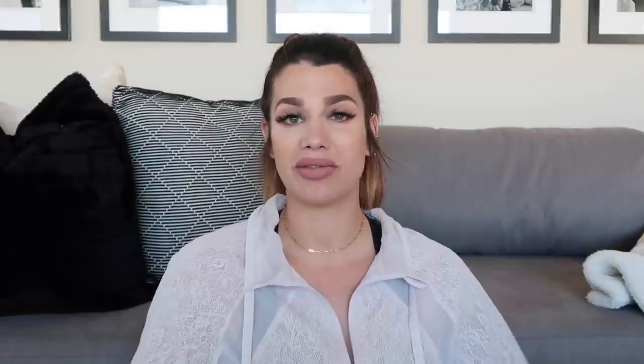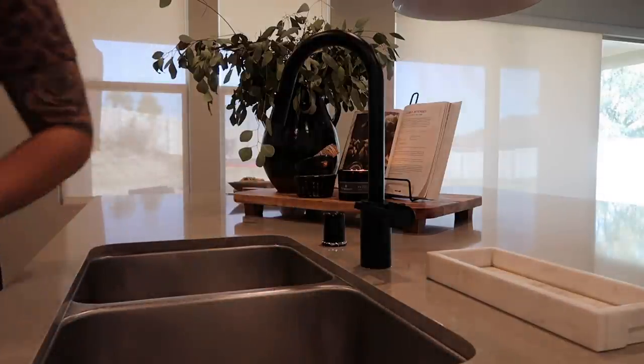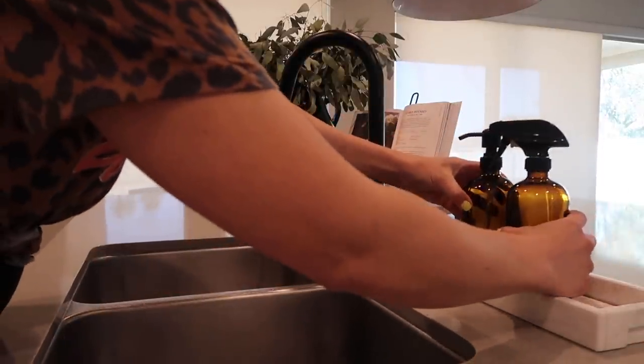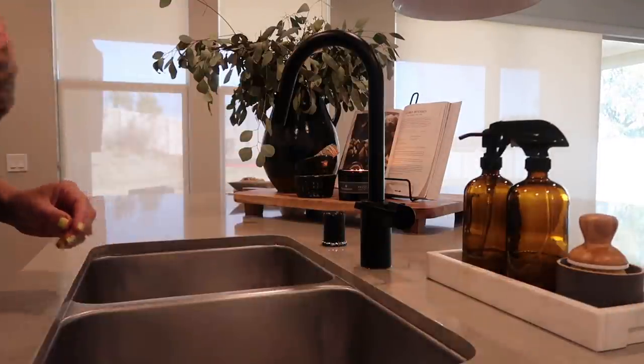Another essential item is cute soap dispensers. Using aesthetically pleasing soap dispensers is an easy way to clean up your kitchen counters. I'm not a fan of mismatched name-brand bottles, so I either use matching amber glass dispensers where everything looks cohesive, or I'll pick up something like the Magnolia Home kitchen spray and dish soap from Target, which looks really pretty. Investing in beautiful bottles is a simple way to style and clean up the look of your countertops.